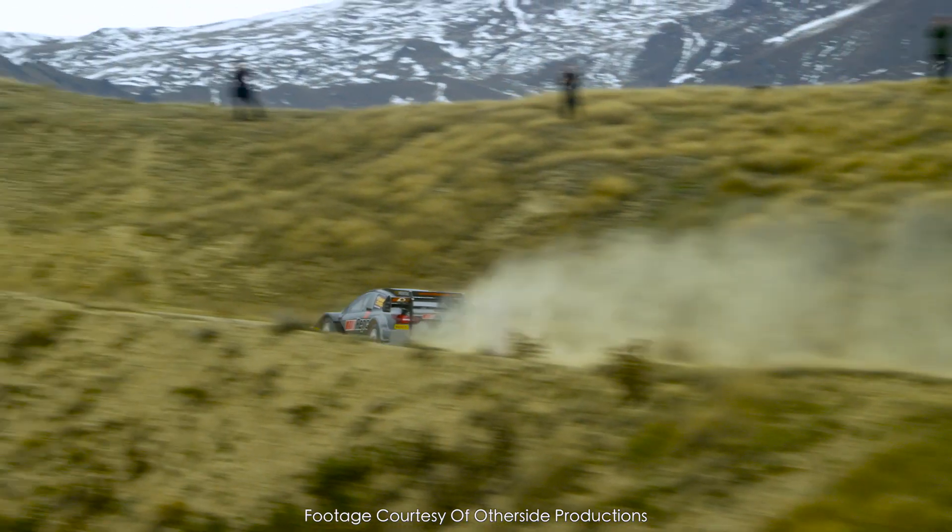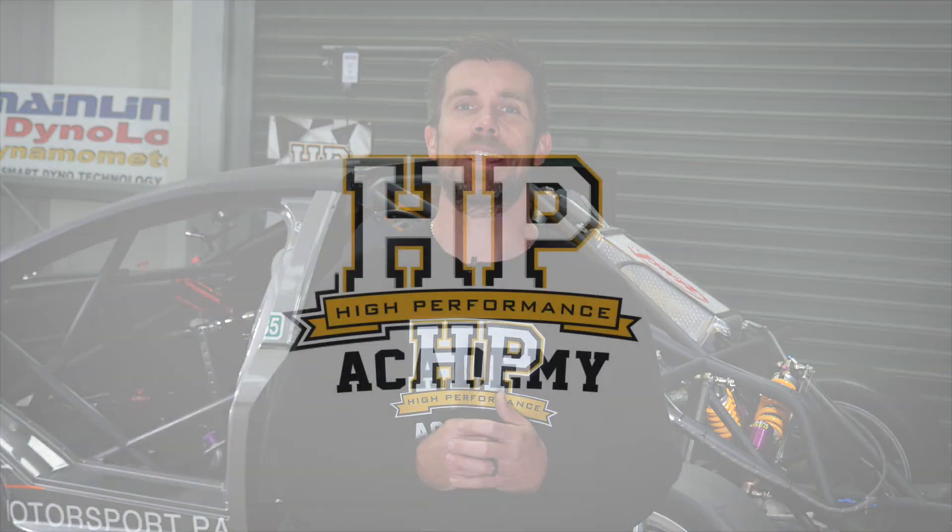This is essential for a hill climb where we'll see large altitude changes such as Pikes Peak, which is where this car's destined for. You can learn more about EFI tuning by checking out our online training courses at hpacademy.com.